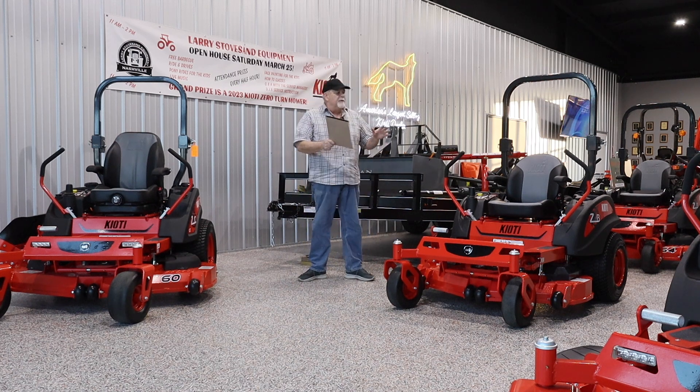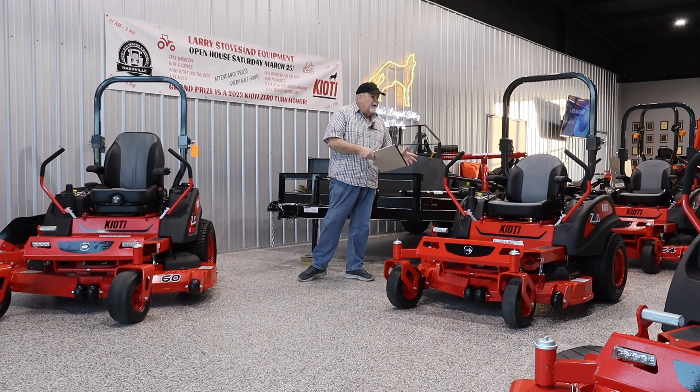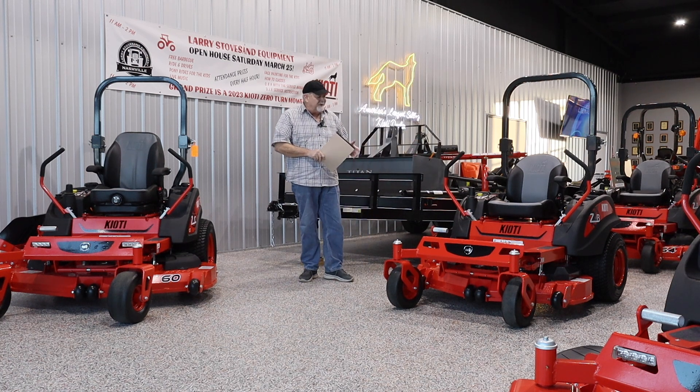Calling this one a residential is an understatement. This is extremely stout — as heavy a residential model as you'll find.